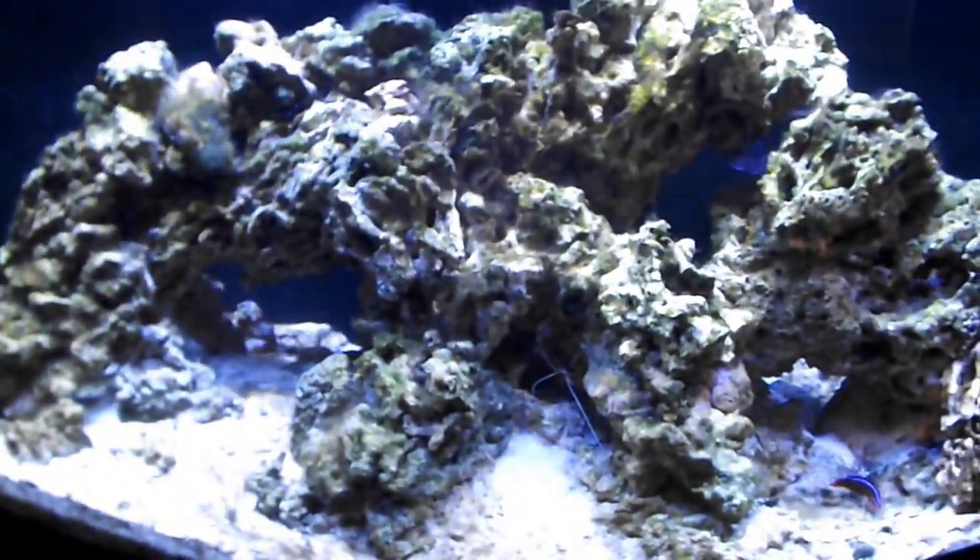The bryopsis hasn't spread, grown, or gotten bigger. The bryopsis I couldn't pluck out manually is still here, but it's on its way out. I just got the magnesium up to 1620 ppm a couple days ago and now I've got to hold it, because you don't want to raise it too quickly — about 100 ppm per day, so I did that over the course of four days. Now we're just going to hold it here and hopefully it'll all melt away.